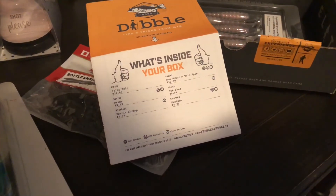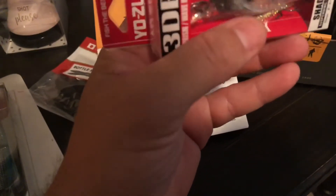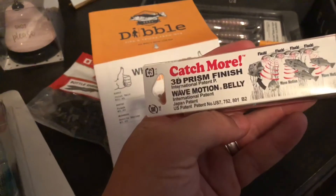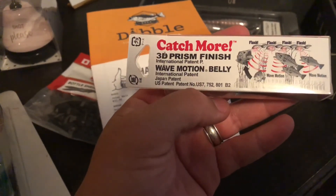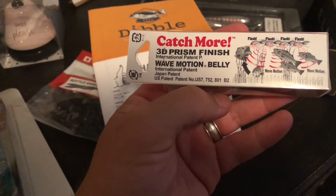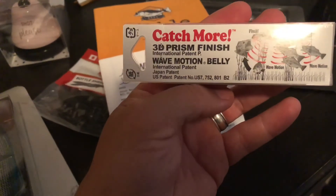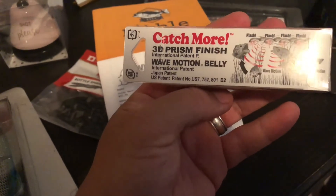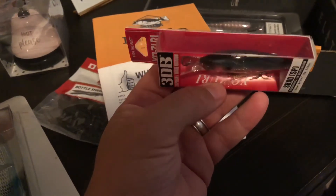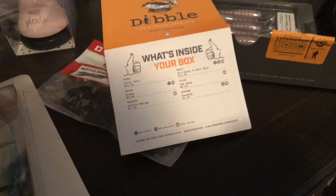We got the 3DB Shad by Yuzuri — suspension, suspending shad. The best Yuzuri. Everything I got in here — this would be more likely to be written in Japanese but it's not. Catch more — nice little shad pattern suspending bait going on there, going for $9.99.